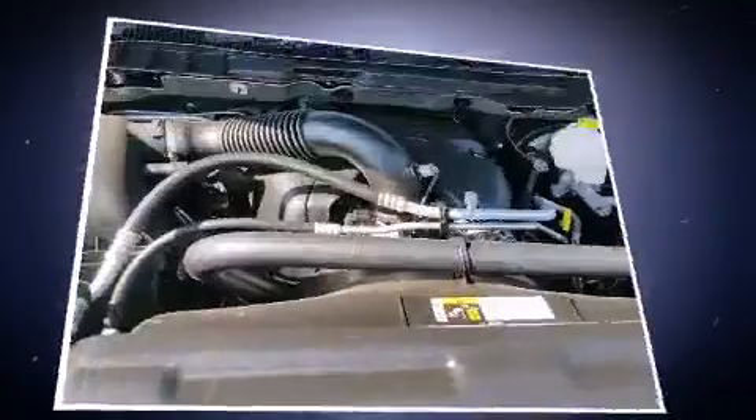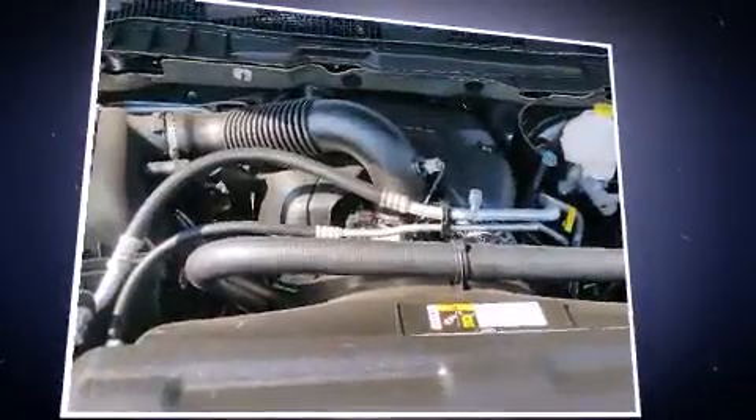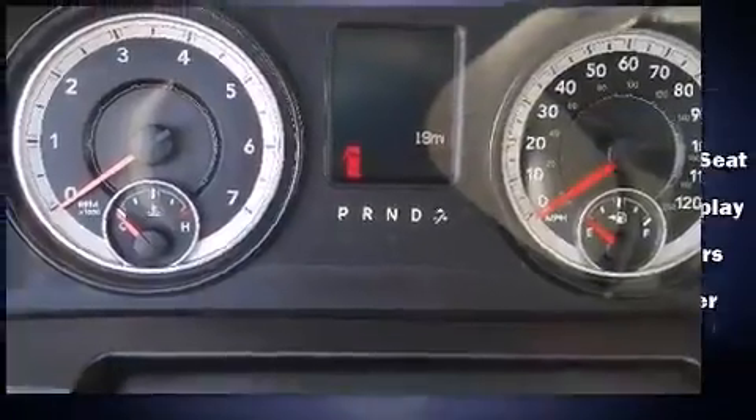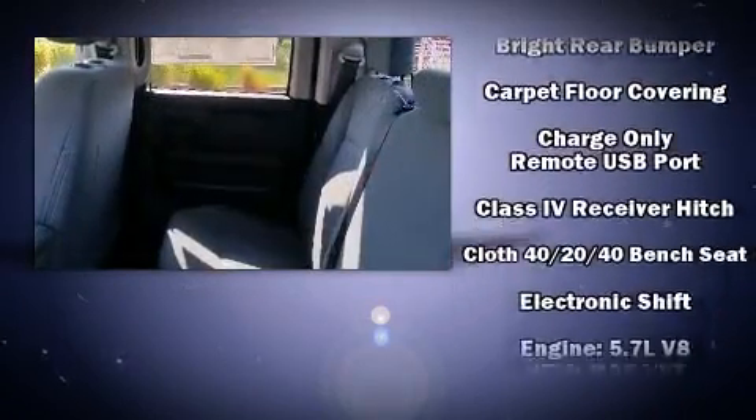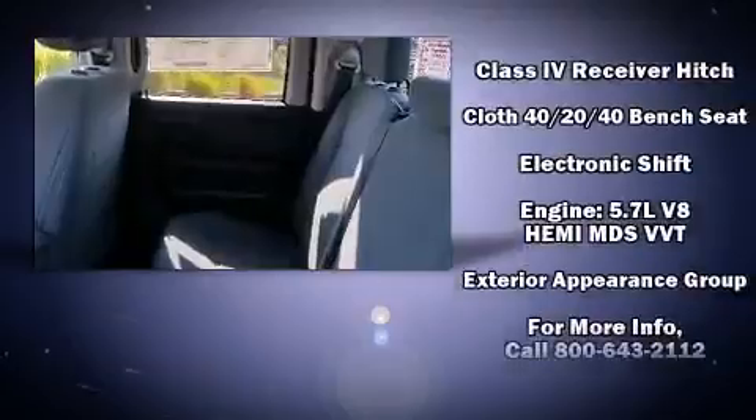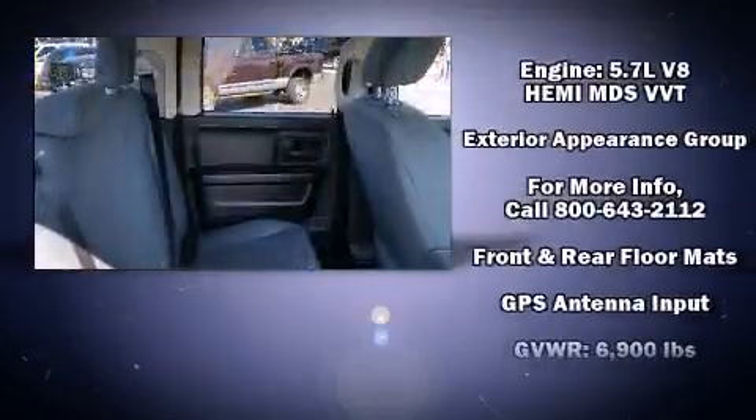Top features include air conditioning, delay off headlights, a rear step bumper, a front bench seat, remote keyless entry, a trailer hitch, and cruise control. Audio features include an AM-FM radio and six speakers providing excellent sound throughout the cabin.